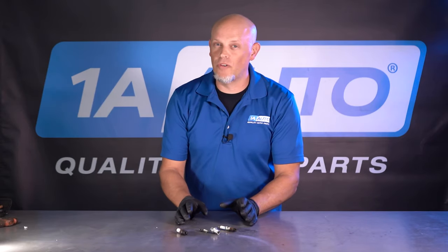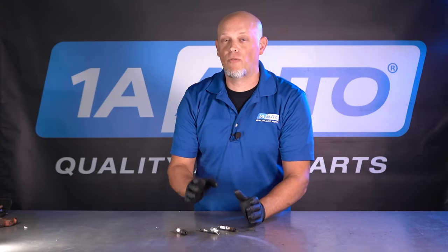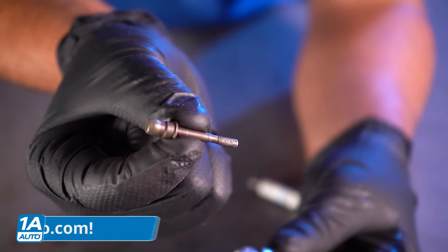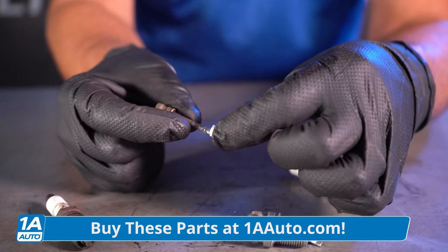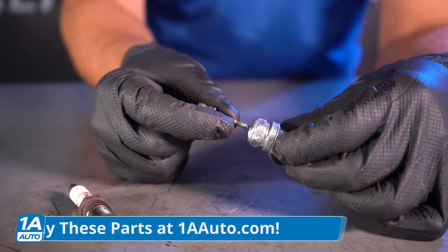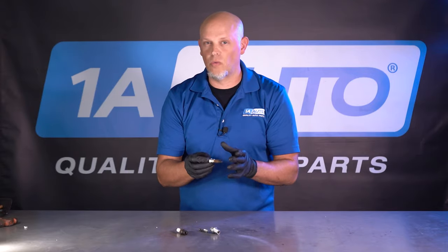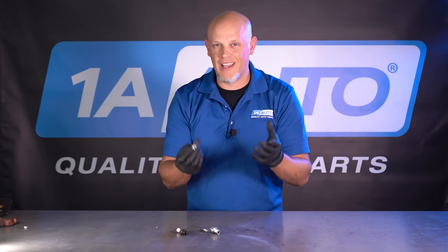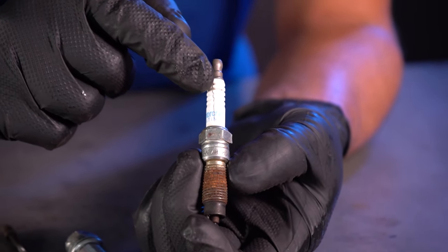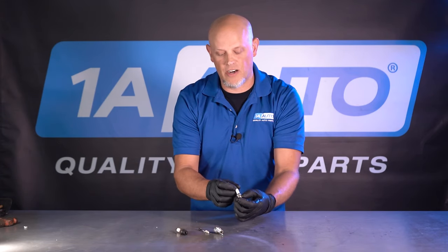The last and most important reason why you wanna replace the plugs when doing coils is the plug could've been the cause for the coil to go bad. If you take a look at this spark plug right here — we took it apart — there is the iridium that goes through the center of the spark plug with the porcelain around the sides. And if the iridium breaks or there's an internal fault in the plug, it's making that coil work that much harder. It's gonna heat up the coil and cause it to fail. We can also see on this spark plug where there's actually a crack in the porcelain that's gonna cause the vehicle to misfire.